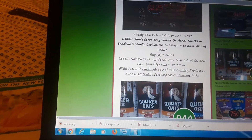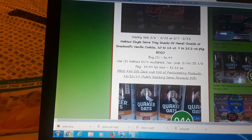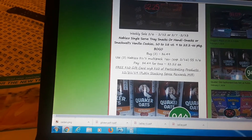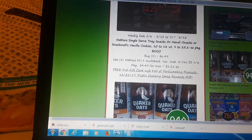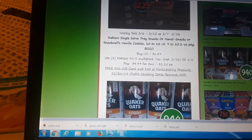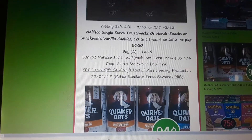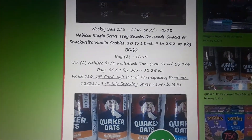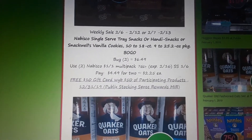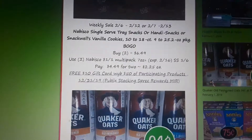Nabisco single serve trays or variety pack cookies or crackers are on sale BOGO. There is a $1 off one coupon in your SmartSource 1/6. Buy two, use two of those coupons, and pay $2.25 each. Additionally, these qualify for Stocking Spree, so you can submit them for a $2.25 credit to Stocking Spree on each one.